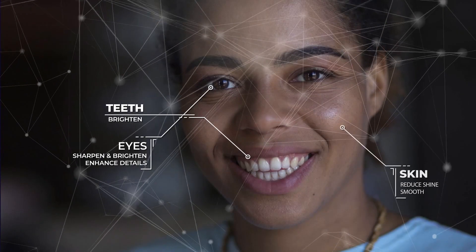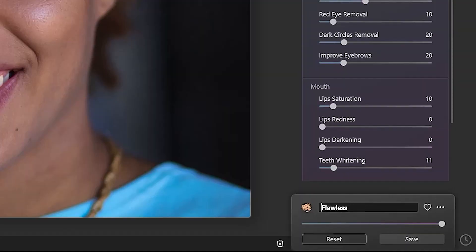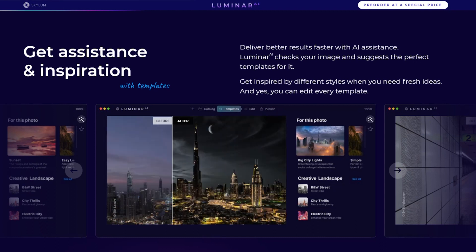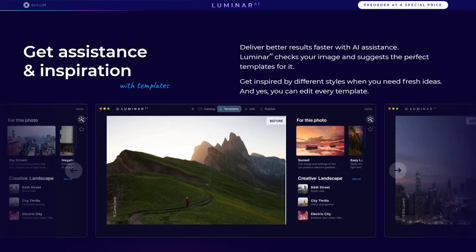Instead of blindly guessing and clicking on a list of presets, the user chooses from a list tailored to their image's needs. With templates, beginning editors can choose to get inspired through recommendations on how to edit their photographs. At the same time, experienced editors can choose to have more control, selectively applying AI tools as they edit their images. They can then create their own templates and save up to 90% of their time spent editing.